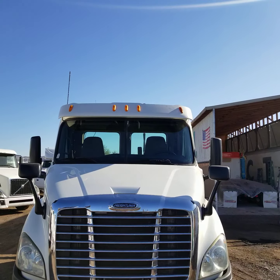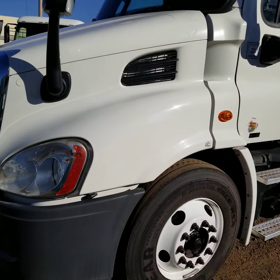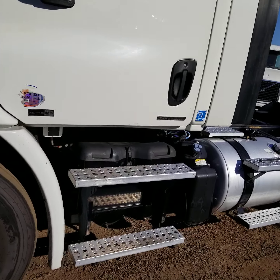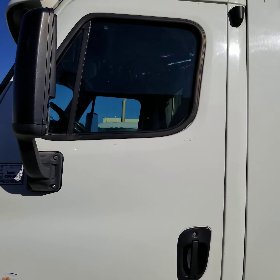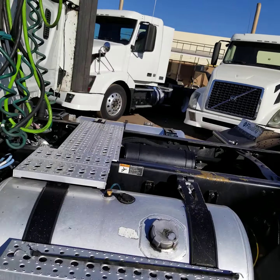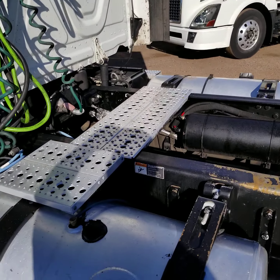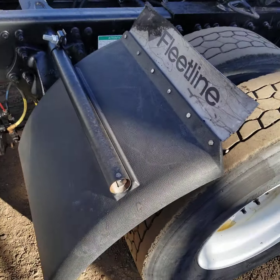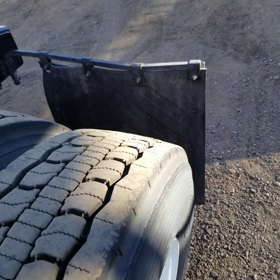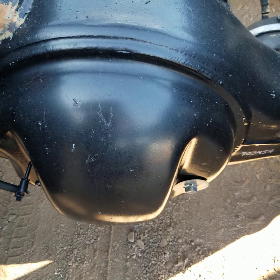There's no damage to the hood or the grill. There's no damage to the driver's side of the cab. Pretty good tread on the drive tires. Let's take a close look at the differential — you can see no rust.